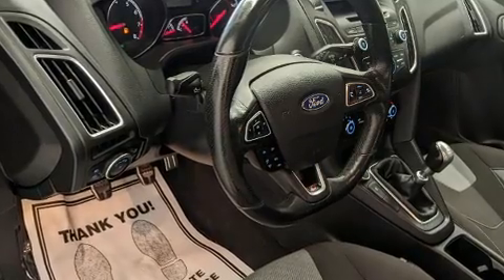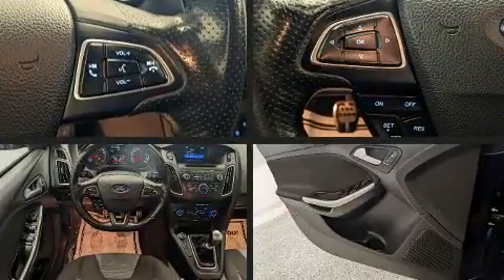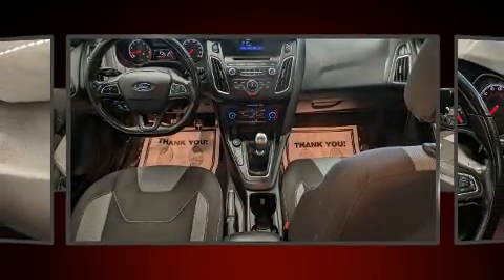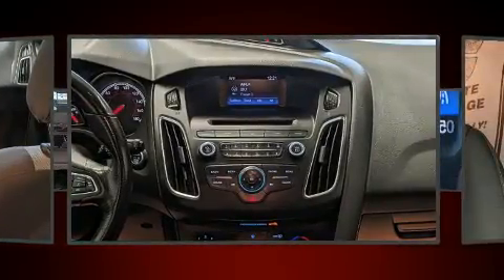Storage solutions are integrated throughout the interior, demonstrating thoughtful attention to detail. Passenger security is always assured thanks to the various safety features such as head curtain airbags, front side impact airbags, brake assist, an emergency communication system, and four-wheel disc brakes with ABS.